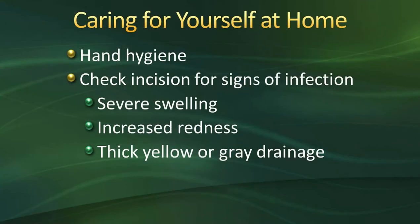If you notice thick yellow or gray drainage, increased redness, or severe swelling that has come on suddenly, you need to let your surgeon know right away.